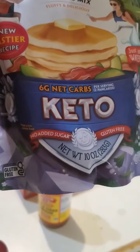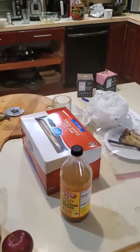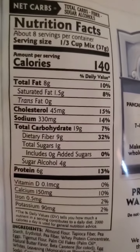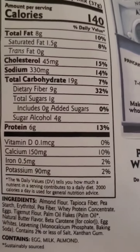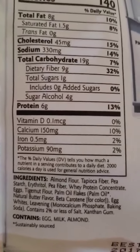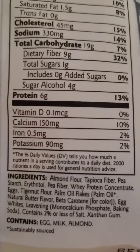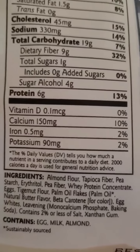I went and found these keto pancakes — six grams of net carbs. So we're going from 29 grams down to six. One third cup mix makes about two pancakes. 19 grams total carbohydrates, total sugars one gram, zero added sugars. When you see sugar alcohols, they're talking about plant-based sugars like monk fruit or stevia or something like that.